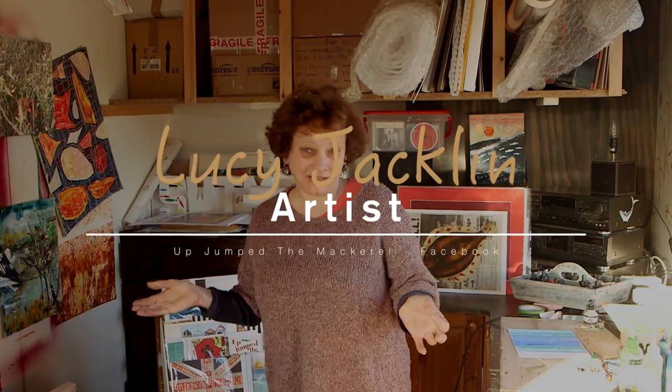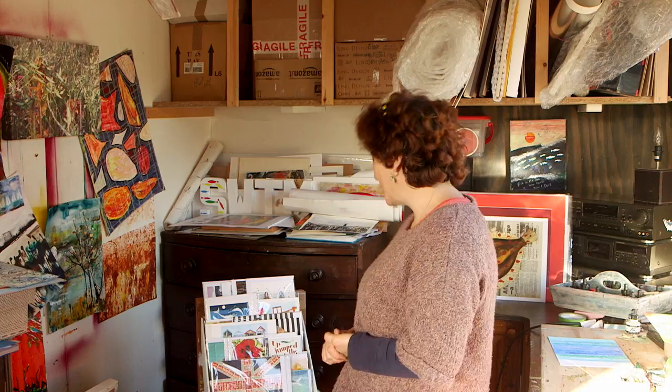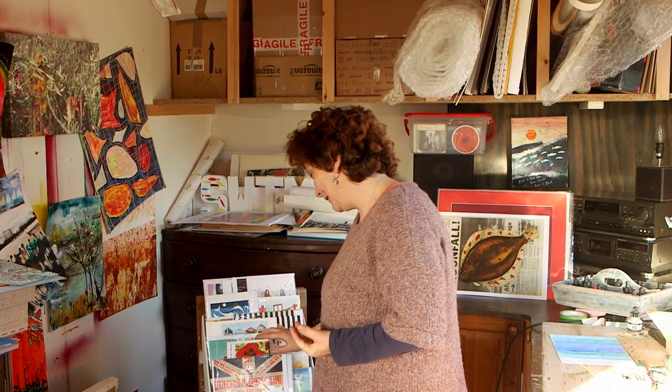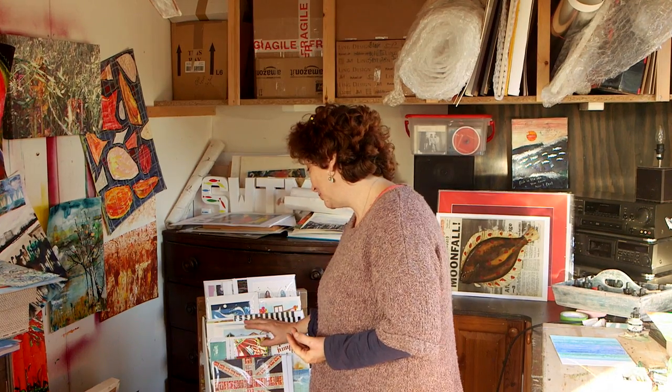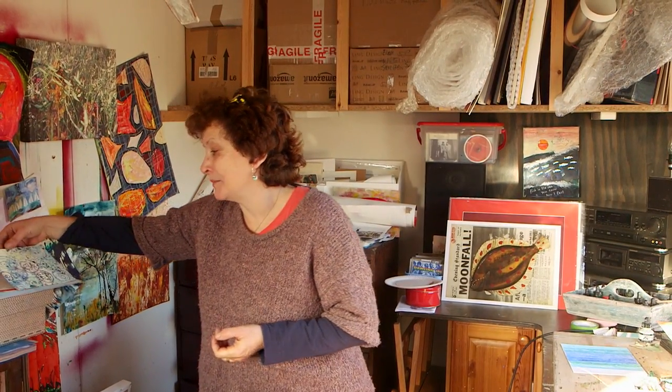I'm Lucy Jacklin, and this is my studio in my garden. People probably know me for my cards, which have got flair. They are available in the town at the tearoom and at the art monger.